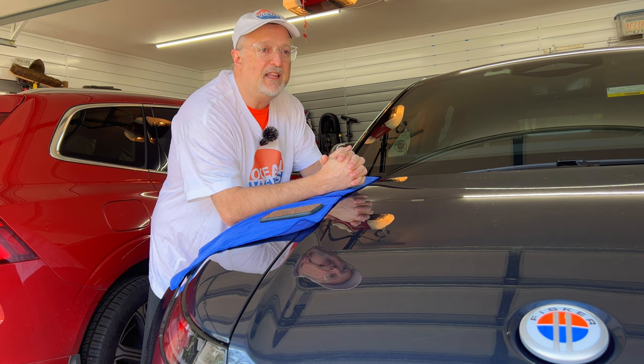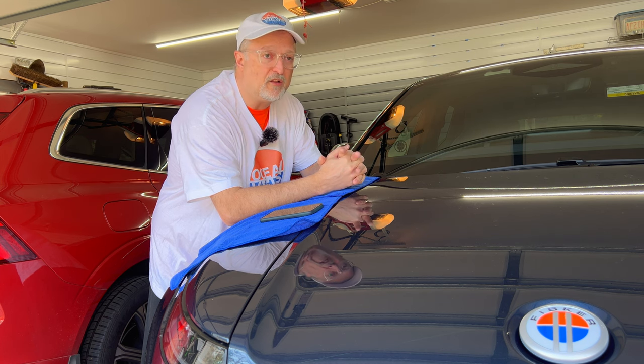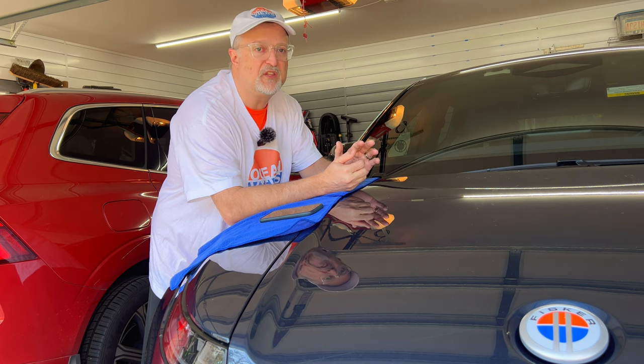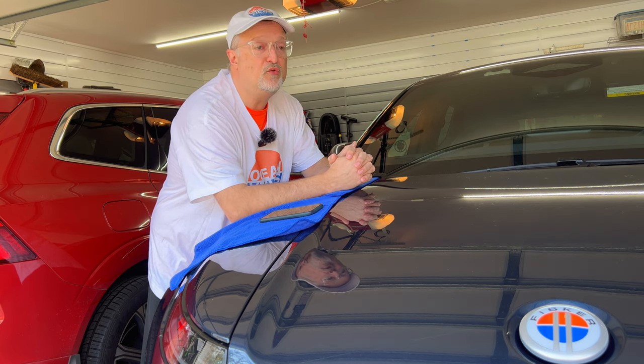What happens is that when the 12 volt battery gets low, the high voltage battery pack will charge up the 12 volt battery — hopefully before the battery gets too low.